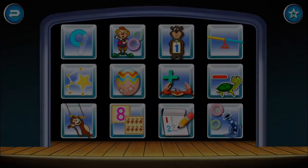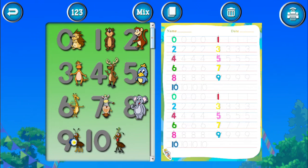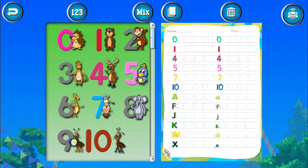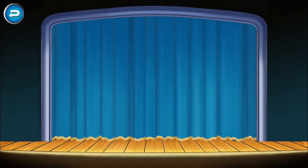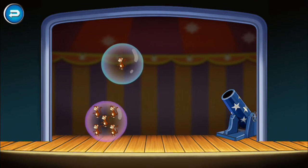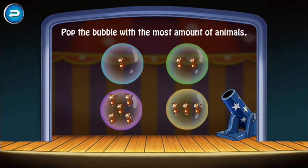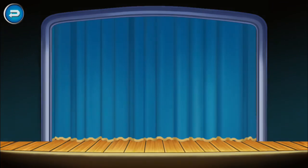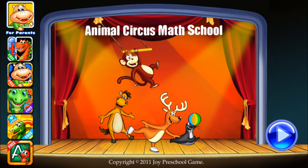Three, four. Three, four. Three. Five. Five, five. Two, five. Five. Two, five. Thank you.